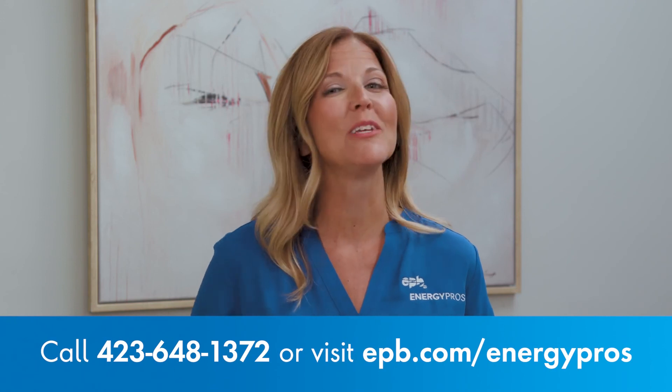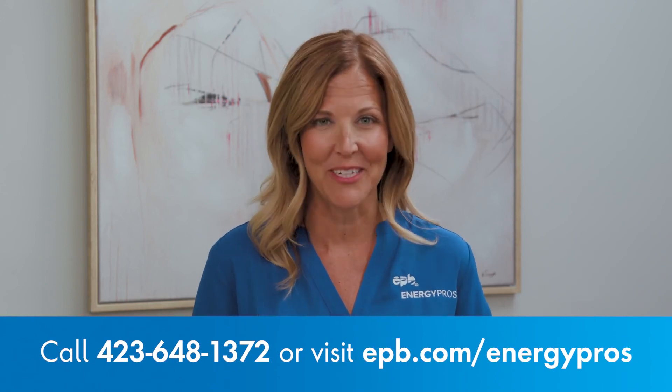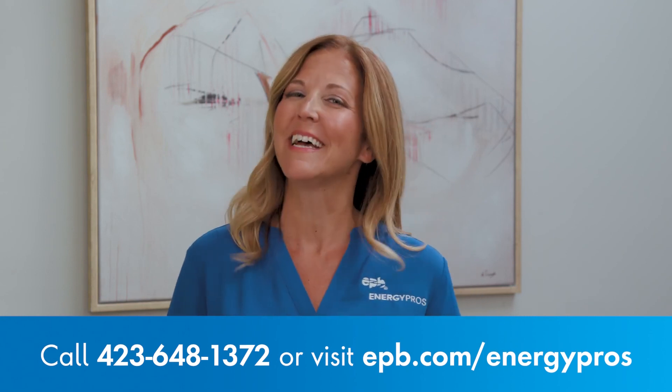Keep in mind, you can count on an EPB Energy Pro for helpful advice on anything energy related. All you have to do is give us a call. Be sure to watch our other videos in this series for more insight into your home's energy. Thanks for watching, and we'll see you next time.